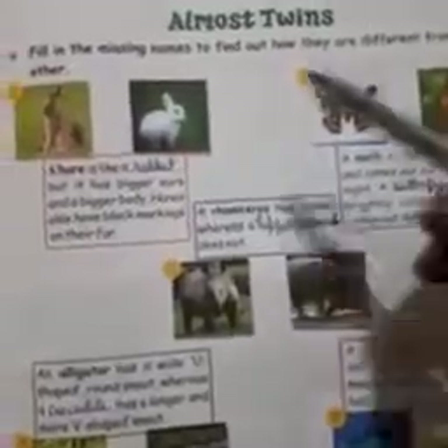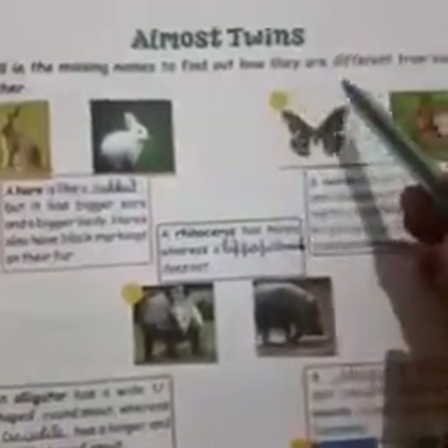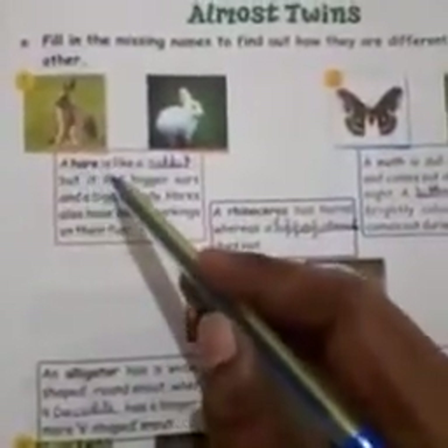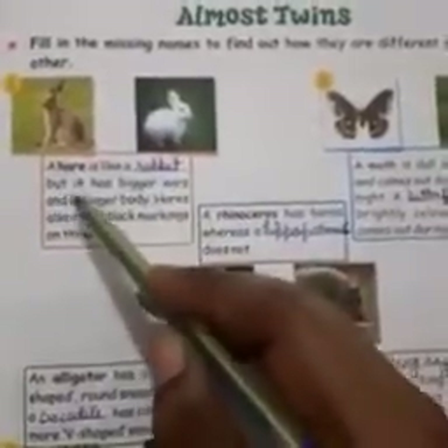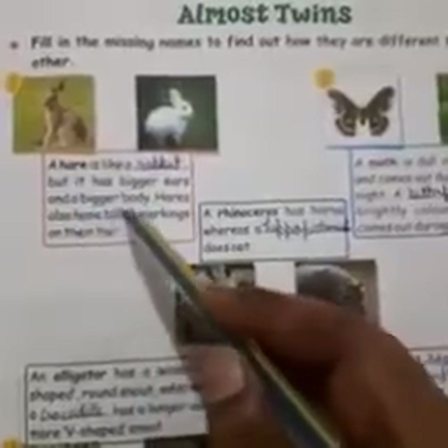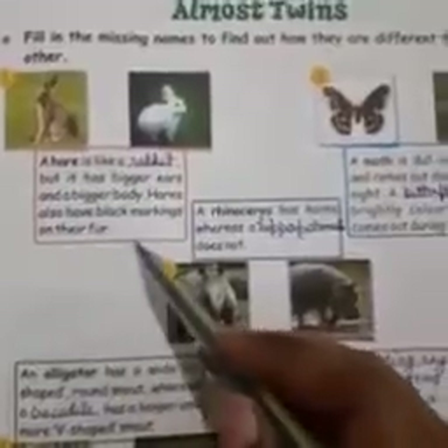Almost Twins. Fill in the missing names to find out how they are different from each other. Number 1: a hare is like a rabbit but it has bigger ears and a bigger body. Hares also have black markings on their fur.